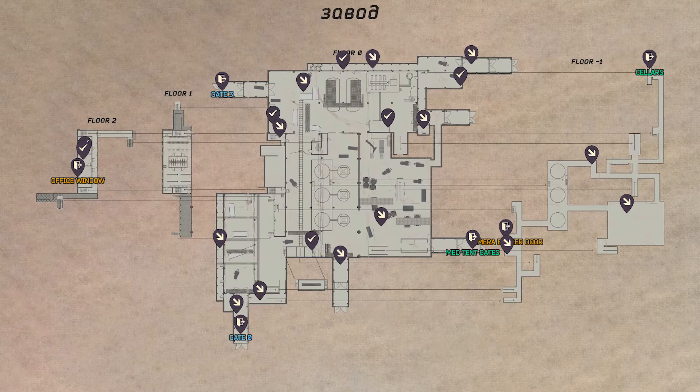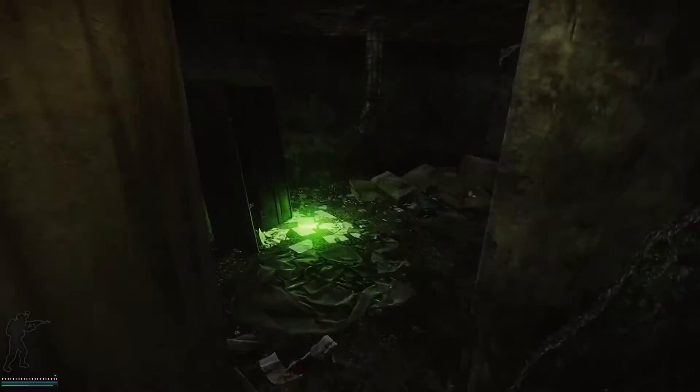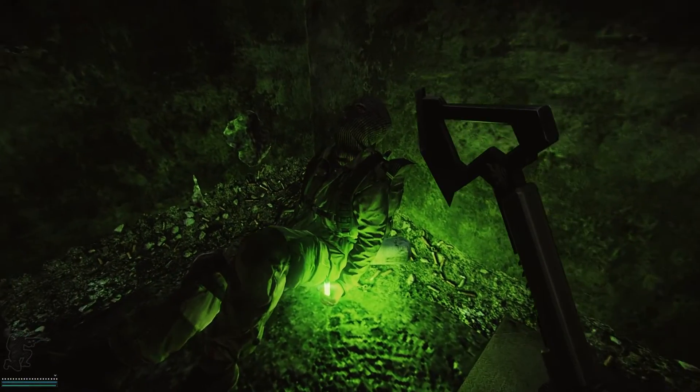The Messenger's body is located in about the center of the map, under the stairs, in a small room. This is a dead scav. We're going to check that scav, and then we need to extract.